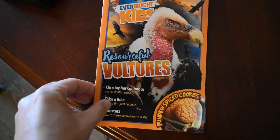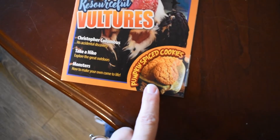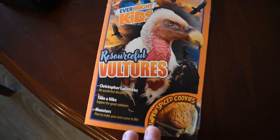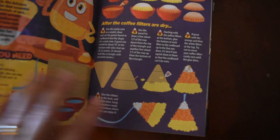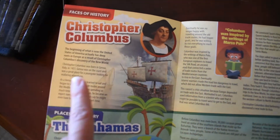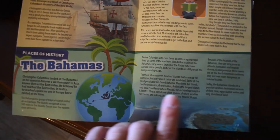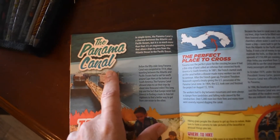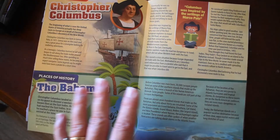I get these Everbright Kids books — I think they come every single week. This one talks about Christopher Columbus, has recipes — Charlotte and I are going to try to make pumpkin spice cookies. There's also a fun word search and activities. It also gave us a little history about Christopher Columbus, the area where he landed, and I also read about the Panama Canal. This book came in last week so it was perfect timing — I'll link Everbright Kids below.